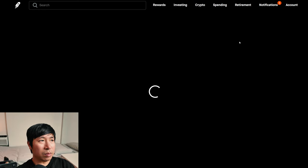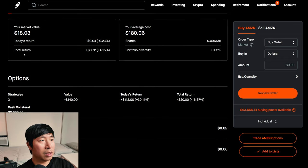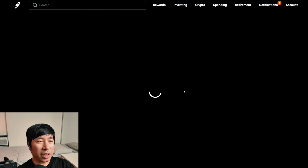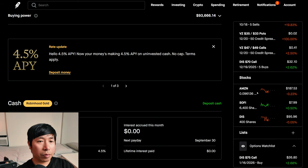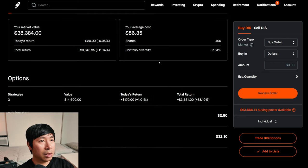For my stocks, I have less than one share of Amazon. Amazon is at $187.53. My average cost is $180.06. My total return is $0.72. I have 6,400 shares of SoFi. SoFi is at $7.99. My average cost is $6.12. My total return is $11,993.95. I have 400 shares of Disney. Disney is at $95.96. My average cost is $86.35. My total return is $3,845.95.